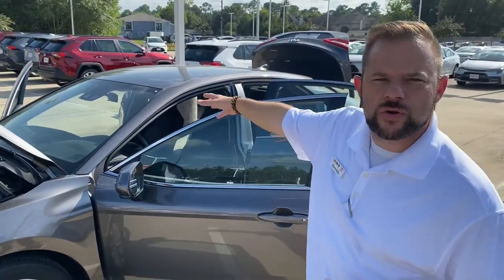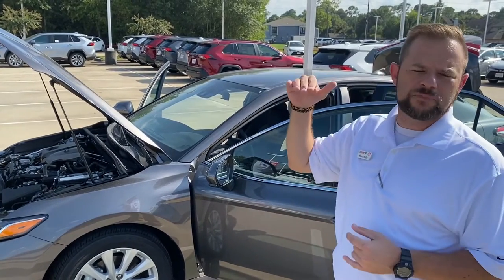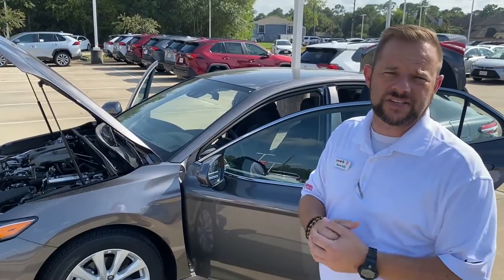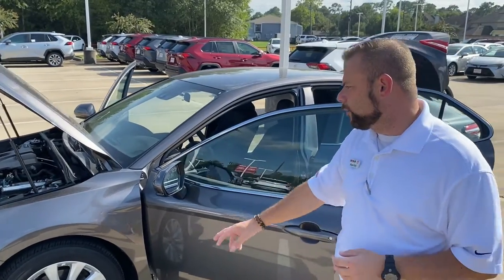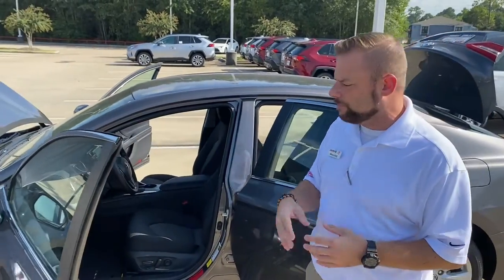This particular model trim level right here is an LE. It's the second up trim level that the Camry makes, and in just a minute we'll talk about the SE as well. They're the two most popular trim levels sold in the Camry. With the LE you get rims and it's loaded with equipment even for being only the second trim level up.